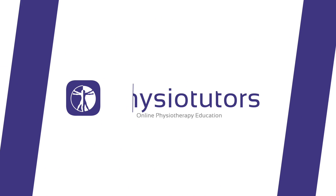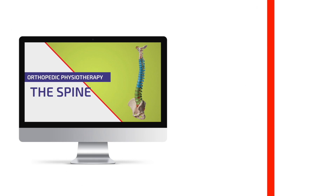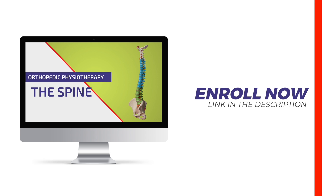In this video we're going to reveal the hands-down absolute best exercise that you can do or give to patients for low back pain. Hi and welcome to Physiotutors.